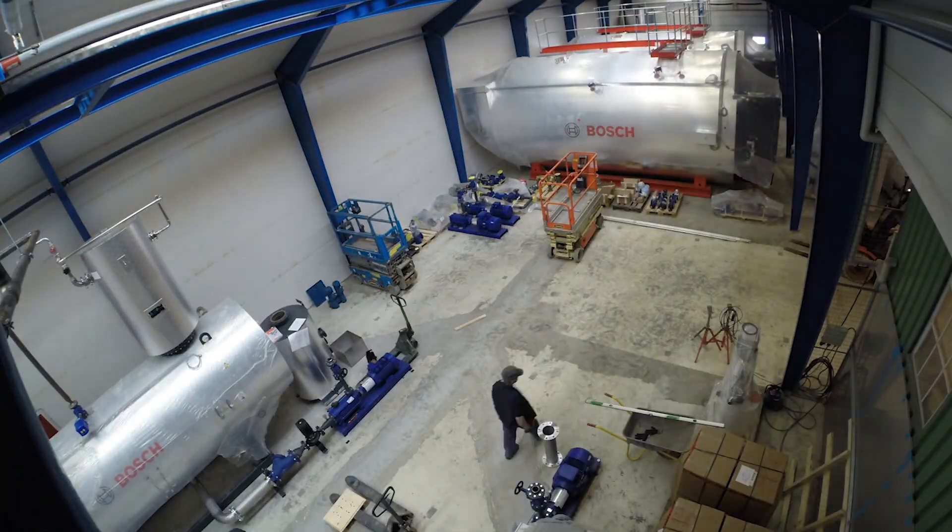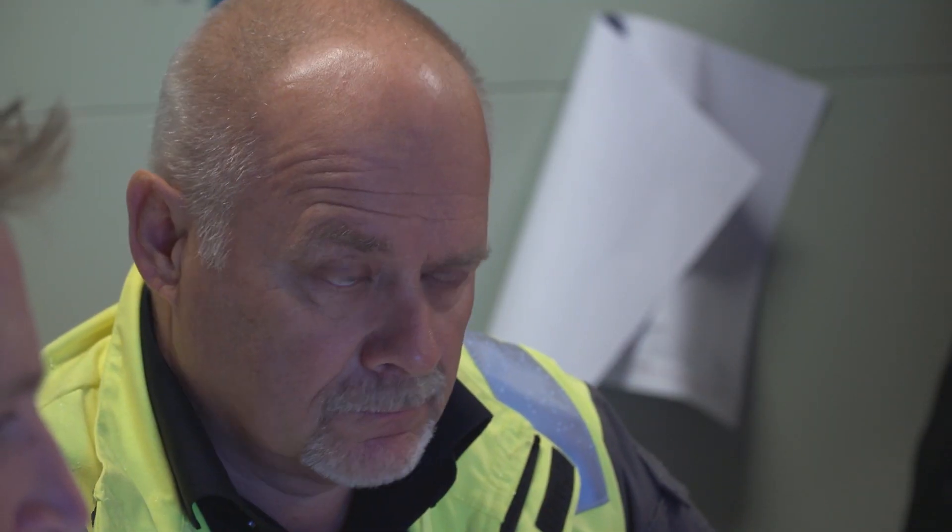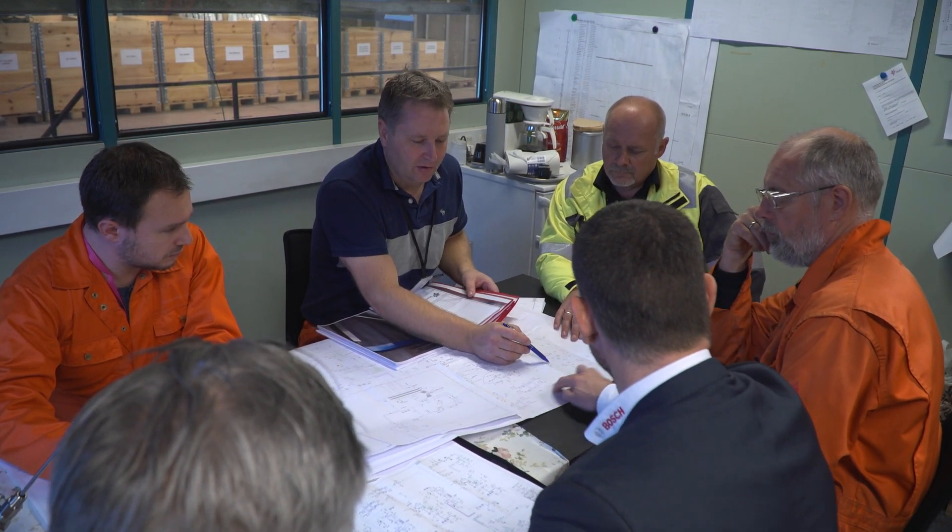A plant which Statoil, after thorough considerations, decided to let Bosch Thermotechnology design, construct, deliver and install.